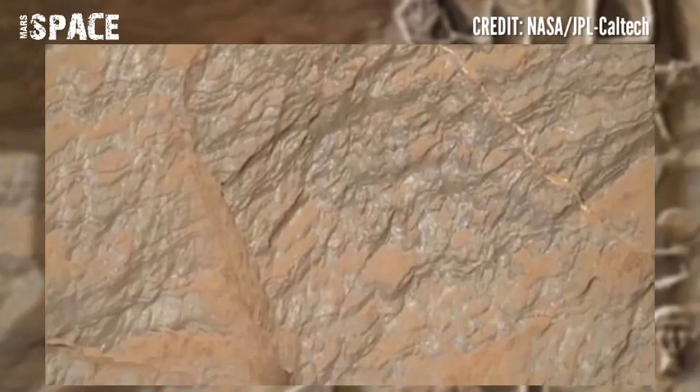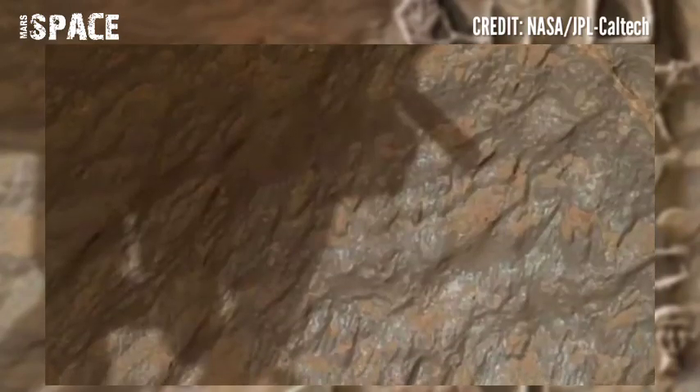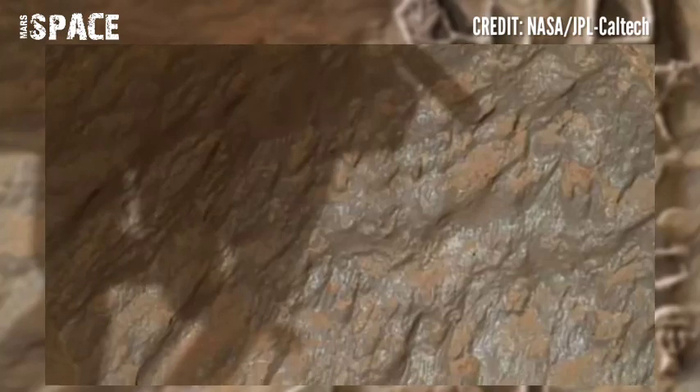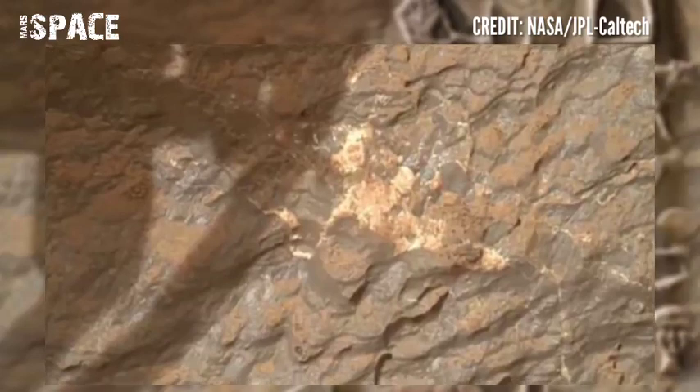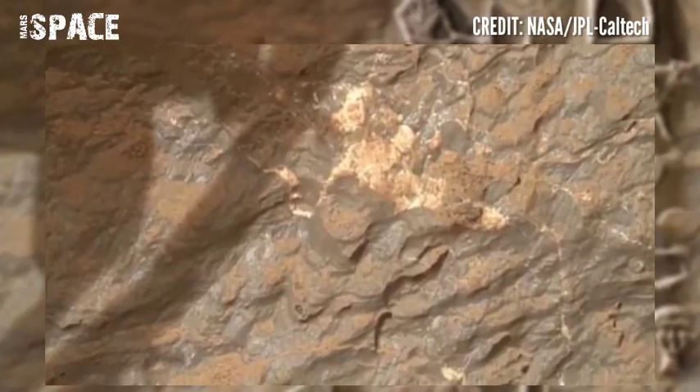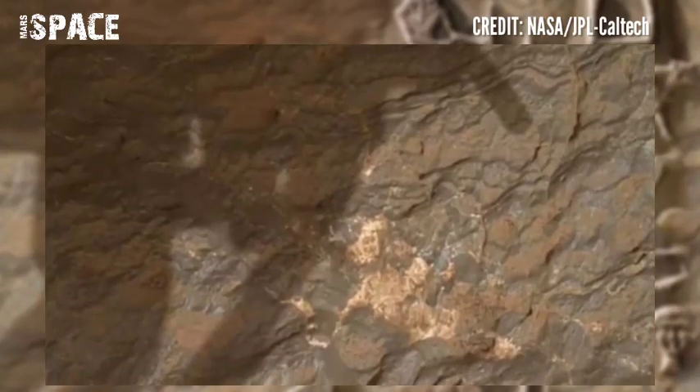The rover is drilling, collecting, and analyzing Martian rocks, searching for microbial life on Mars and ancient artifacts about Martian life.